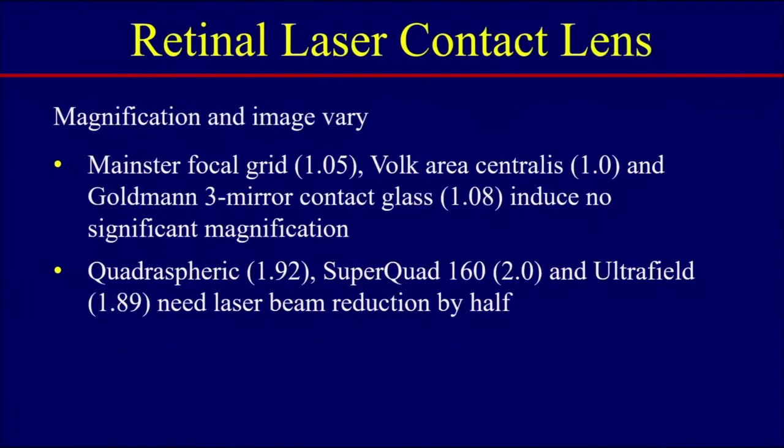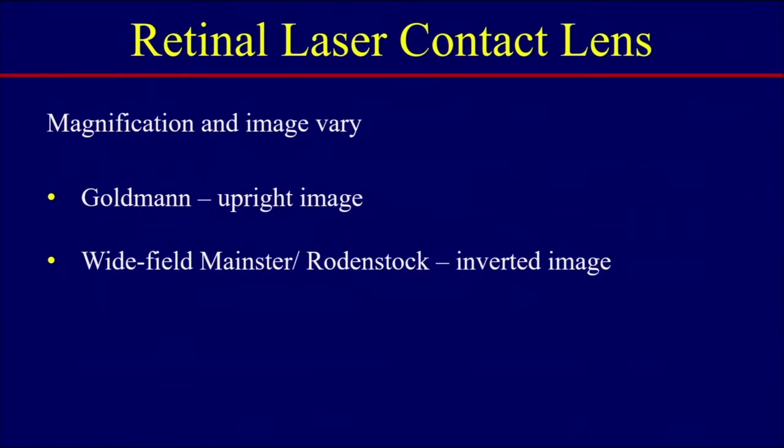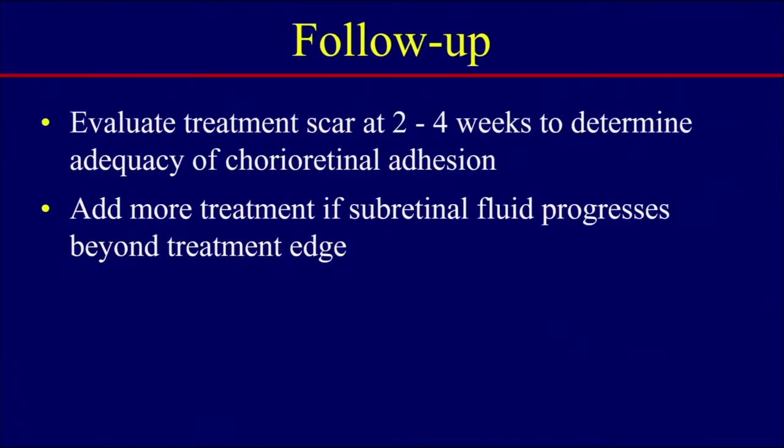What lens do you use? Magnification and image size will vary. Lenses such as the Mainster Focal Grid, the Volk Aris Centralis, or the Goldmann III mirror can be used — these induce no significant magnification. If you use lenses such as the quad, super quad, or ultra field, decrease your laser beam in half because these lenses essentially double the spot size. Also remember the Goldmann image through the center is upright, but wider-field images invert the image. For follow-up, evaluate the treatment scar about two to four weeks to determine the adequacy of chorioretinal adhesion, and don't be afraid to add more laser if you see progression of fluid or an inadequate take.